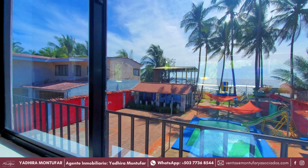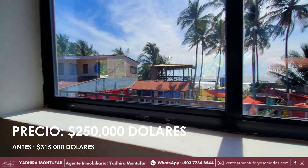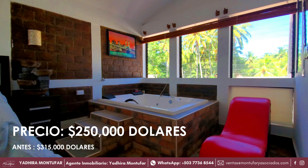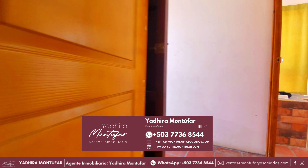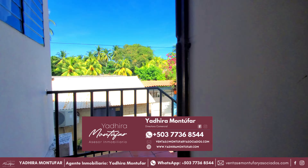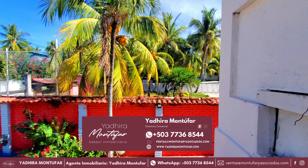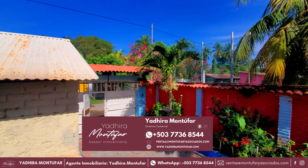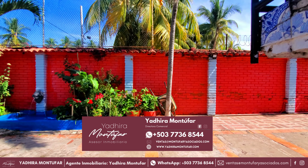Antes de seguir con el recorrido, déjame contarte que el precio de esta propiedad es de $250,000. Y si necesitas más información, puedes comunicarte con la agente inmobiliaria Yadira Montúfar al +503-7736-8544 y al correo electrónico ventas@montufaryasociados.com.